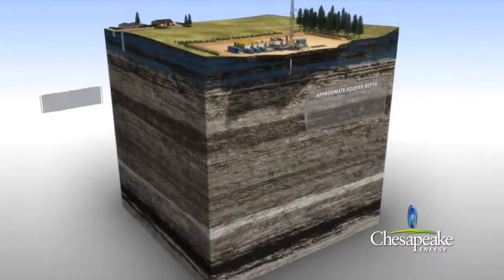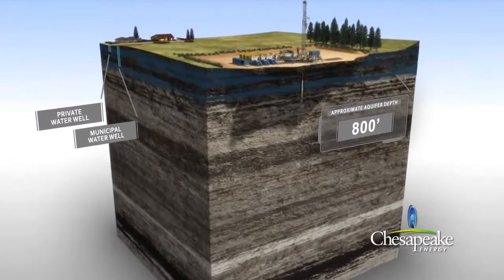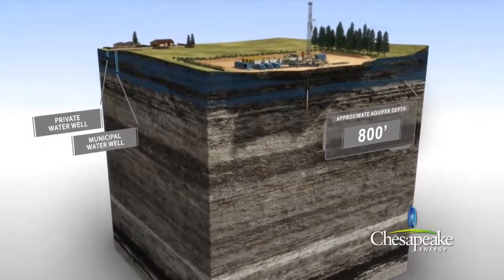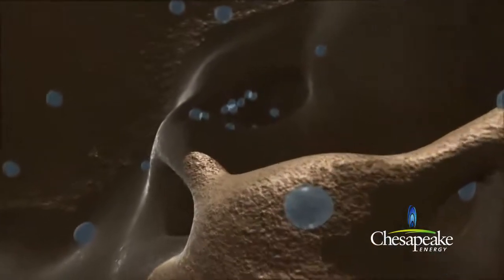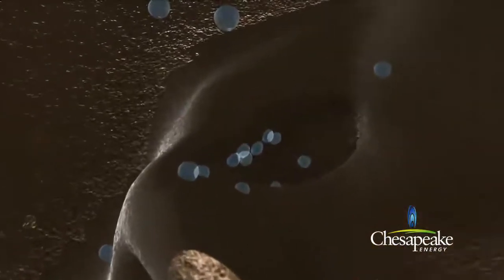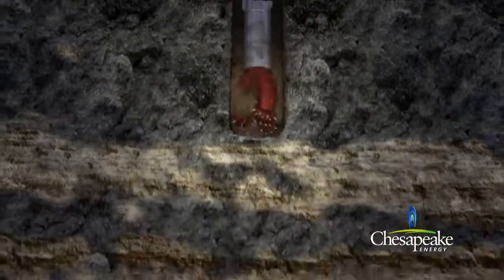In the Marcellus area, the freshwater zone extends to approximately 800 feet below ground. The freshwater zone consists of porous sandstone and rock stratas containing water within the pore space of the rock. Chesapeake utilizes air drilling until the hole is advanced to an average of 100 to 200 feet below the base of the freshwater zone.